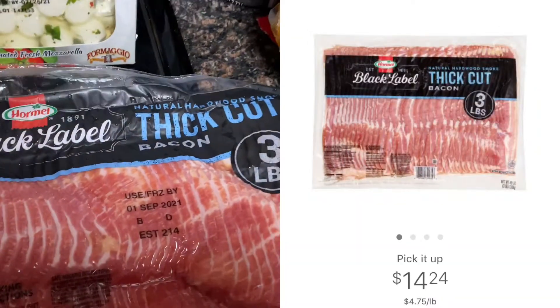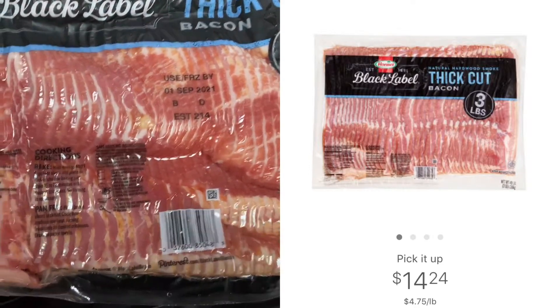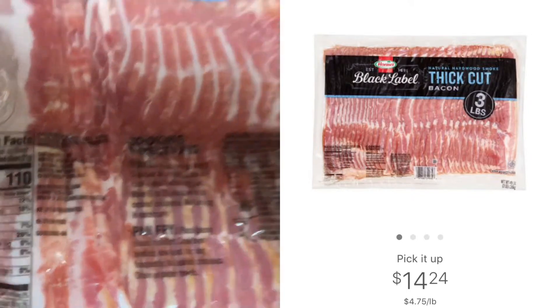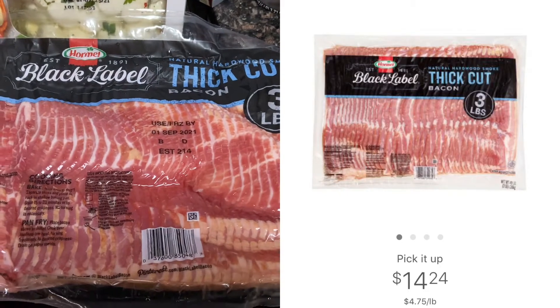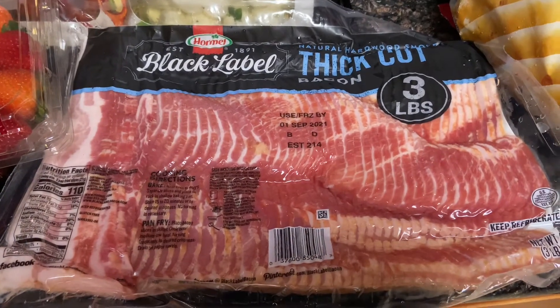I typically like to buy my bacon from Walmart, but this is a really great deal. This is three pounds of the Hormel thick cut bacon priced at $14.24. This is basically three packages of bacon in one, and some of you know that we do breakfast a lot. This is also a really great keto-friendly option.